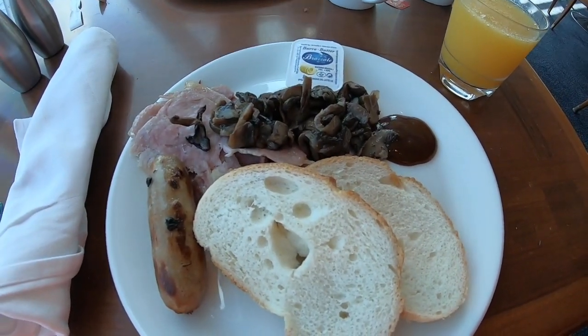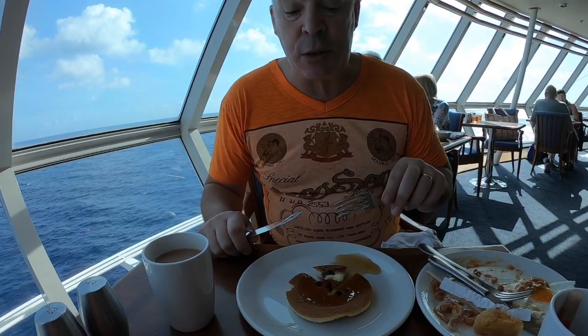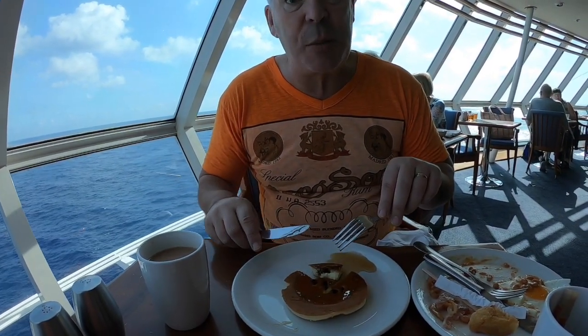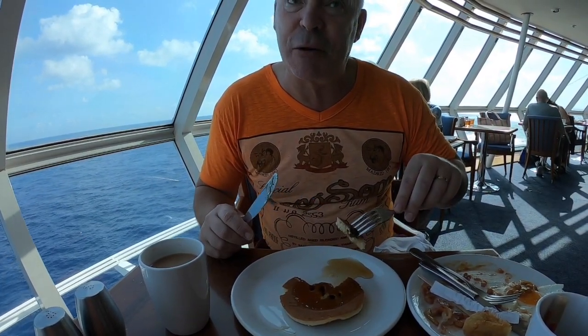I'm having a build-your-own bacon, sausage and mushroom sandwich. Then on to round two with some fruit and syrup.